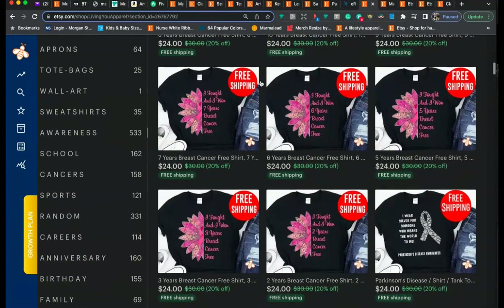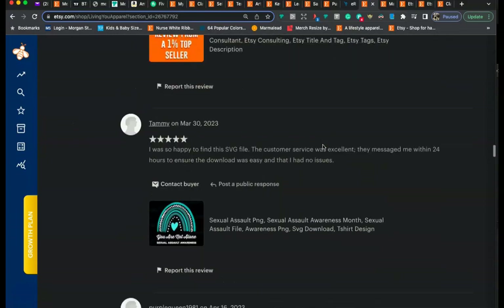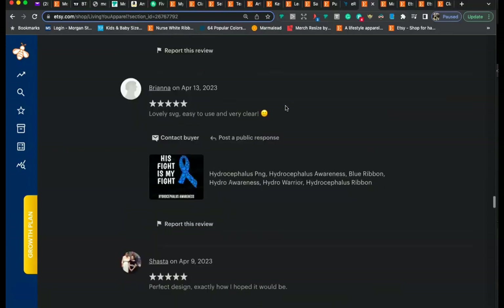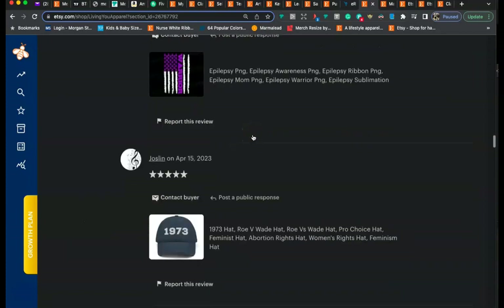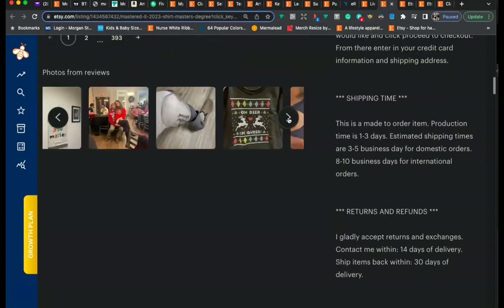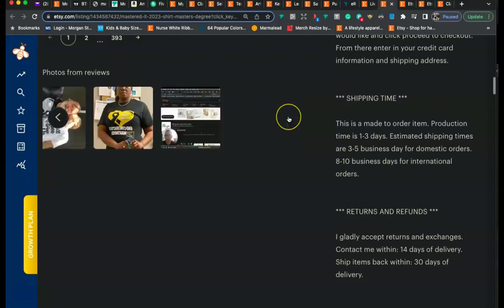Let's talk about reviews. I have about 1,500 reviews on my shop — a lot of them are very positive five-star reviews. I also get a lot of people to leave photos. In one of my t-shirt listings you can see all the photos people have left — this is really good for social proof. It gives my potential customers a lot of confidence to do business with me when they see all these happy customers who uploaded photos to my shop.